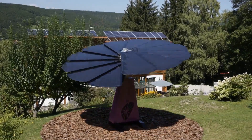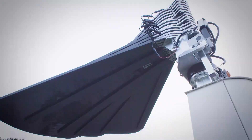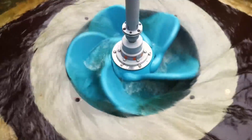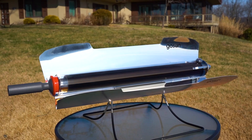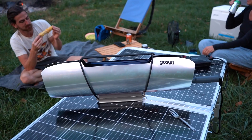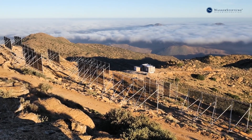Welcome to an exciting journey into the realm of sustainable innovations. In today's video, we'll explore cutting-edge technologies that are revolutionizing the way we generate energy, tackle pollution, and embrace eco-friendly living.